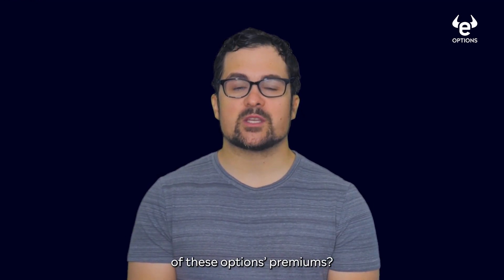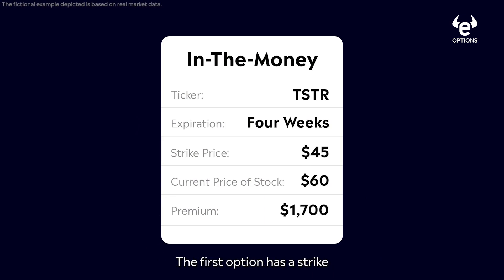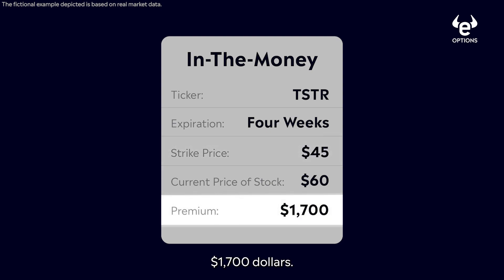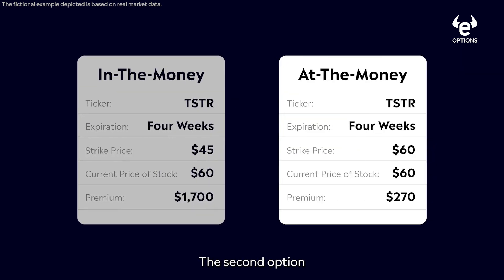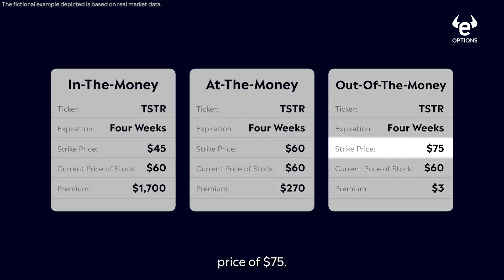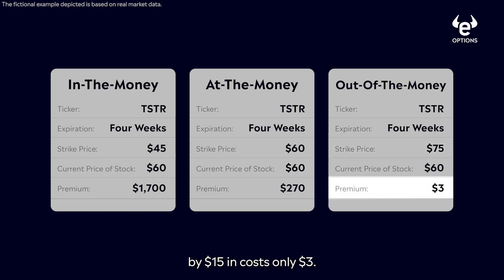So what would happen to each of these options' premiums? The first option has a strike price of $45 — it's in the money by $15 and costs $1,700. The second option has a strike price of $60, the current price of the stock — it's at the money and costs $270. And the last option has a strike price of $75 — it's out of the money by $15 and costs only $3.